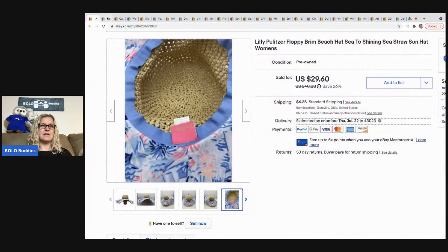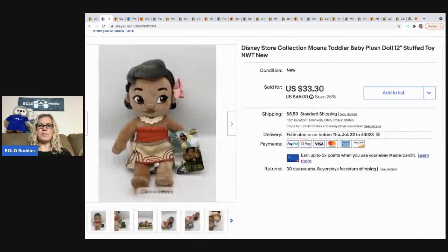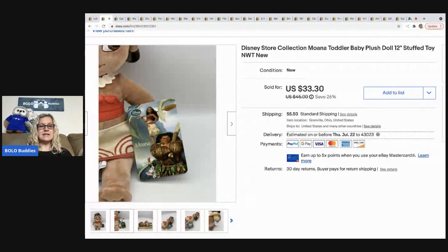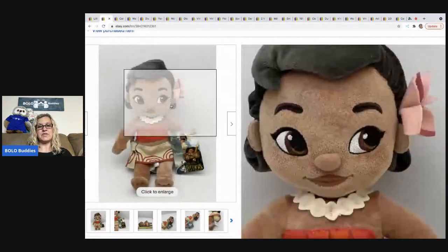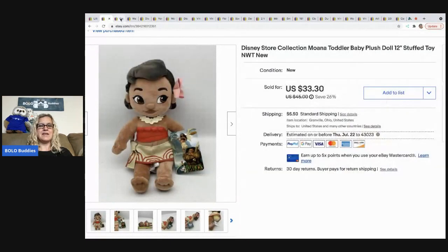The next item that sold is this Disney Store Moana toddler baby doll — she's a stuffed plush. I got her at a garage sale for $5, and I sold her for $30 plus shipping. The buyer was all in for $38.80. I did pay a little more for her but she sold pretty quickly.